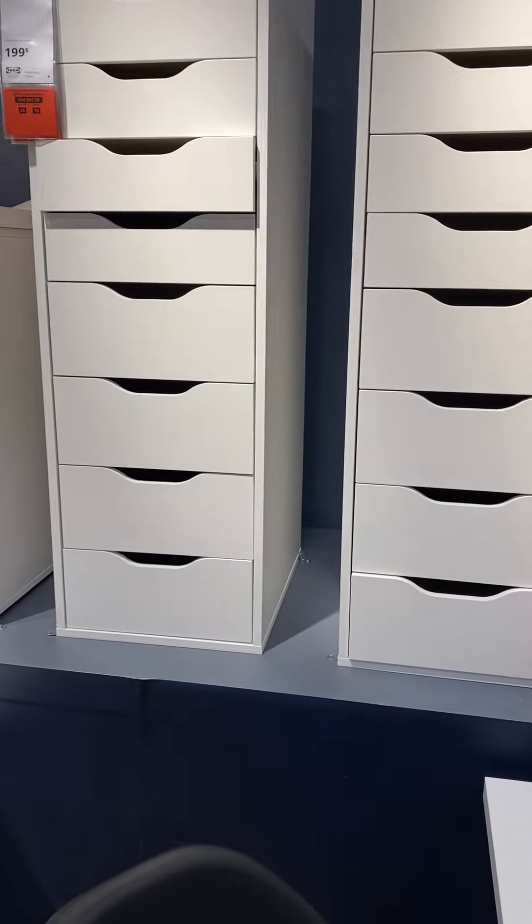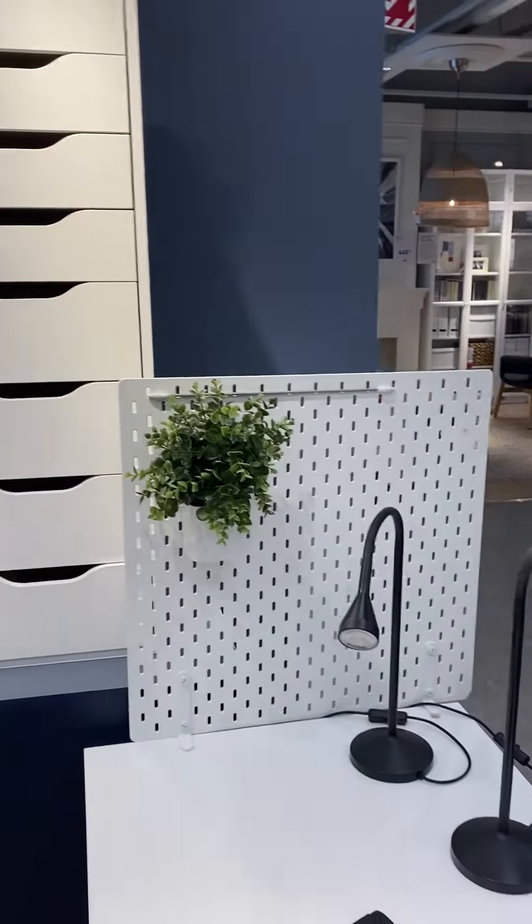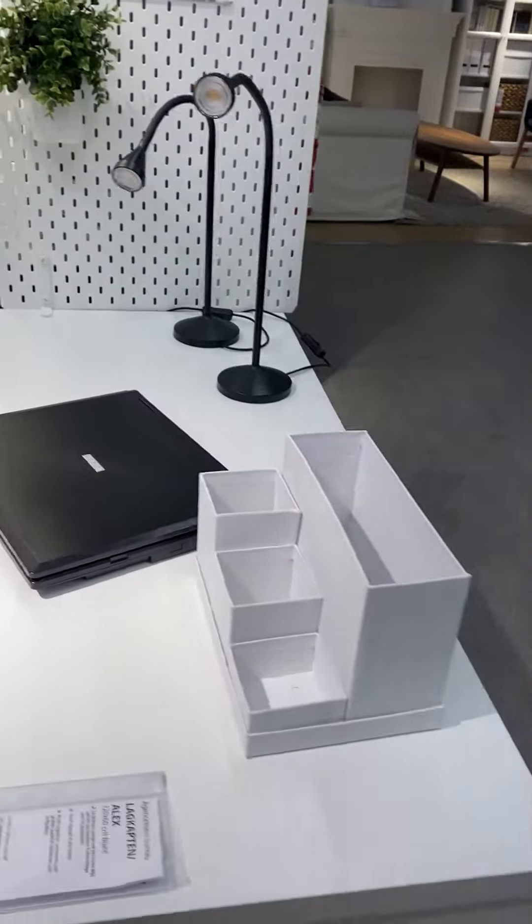I'm going to get two Alex drawers to put on top of the desk thing.